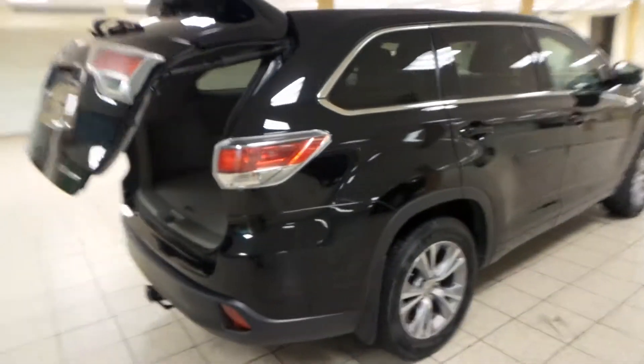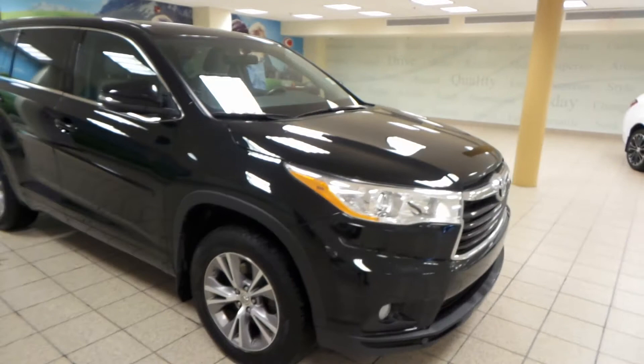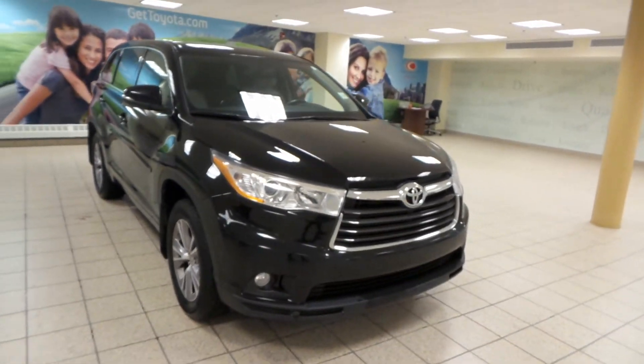This is just one of many of our used vehicles here at Charles Lynn Toyota. If you're interested at all, please come by to the Northwest Auto Mall, or you can visit us at GetToyota.com. Thanks for watching.